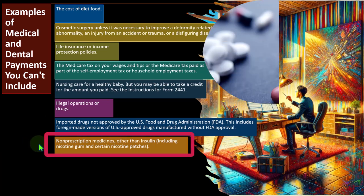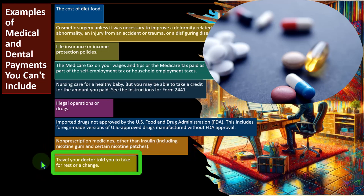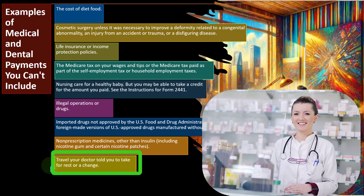Also not deductible: non-prescription medicines other than insulin, including nicotine gum and certain nicotine patches. Travel your doctor told you to take for rest or a change — this is one that commonly comes up where someone argues they need a vacation to reduce stress as a health benefit. The IRS has pretty well won that argument. There are many interesting cases about the deductibility of medical expenses in the gray areas.